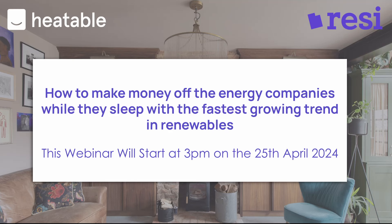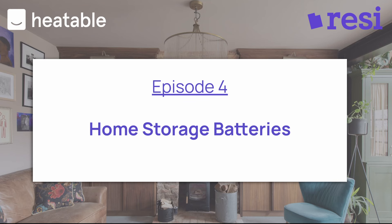Hi everybody. Welcome to our webinar on how to make money off the energy companies while they sleep in the fastest growing trend in renewables: batteries. We all love batteries. This is episode four in our Retrofit Revolution series. We've had heat pumps, we've had solar with the guys from Heatable, we've had the fabric upgrades, and now it's time for batteries.